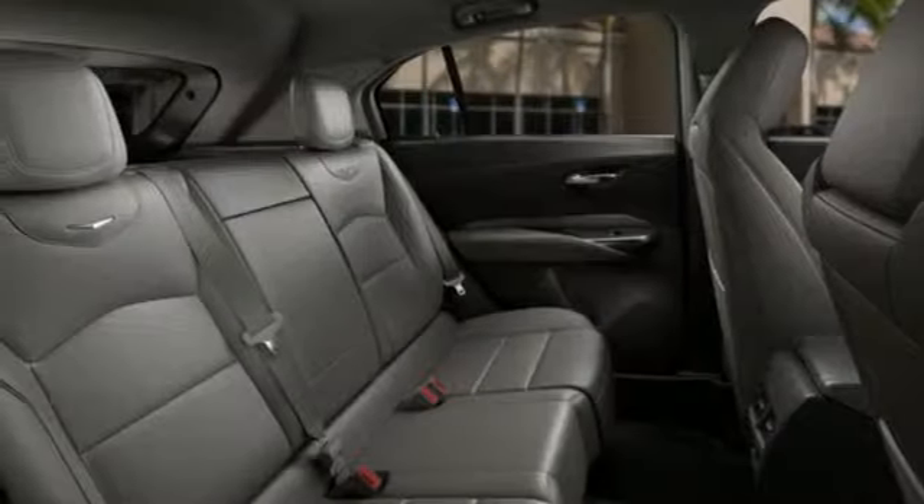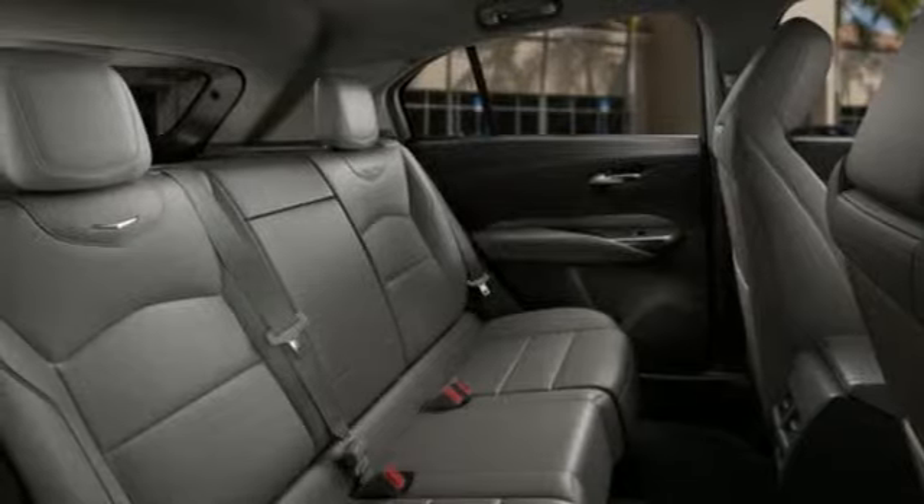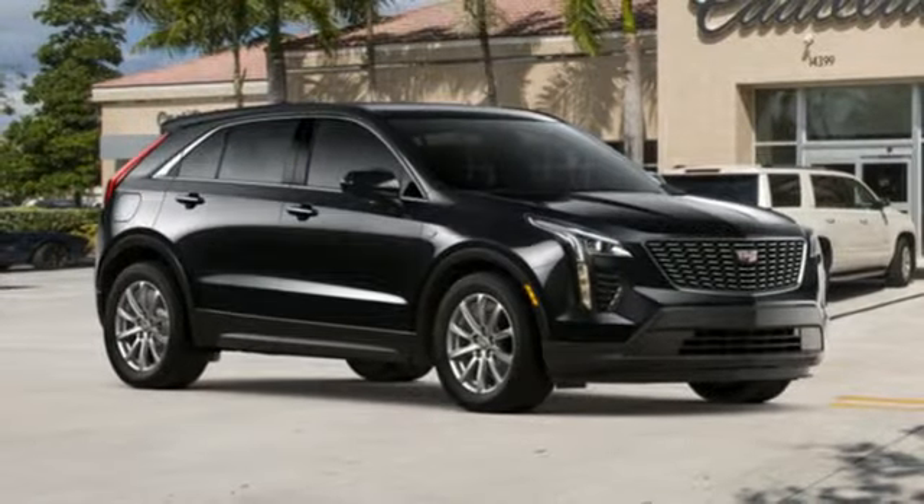Streaming audio, doors and push-button start proximity key, leather steering wheel, rear parking sensors.